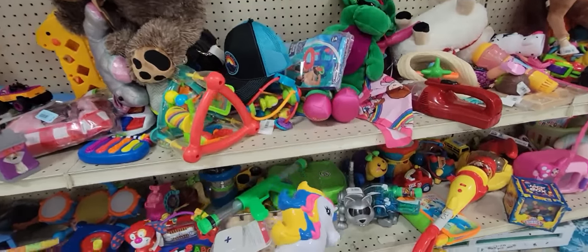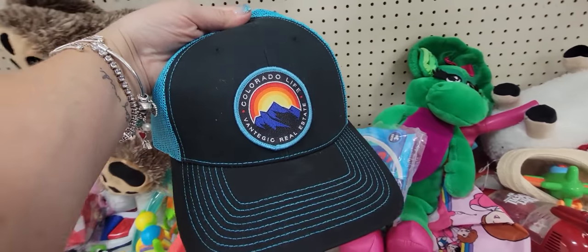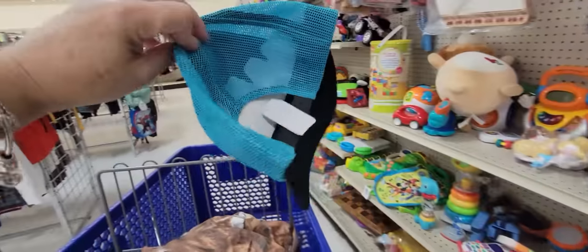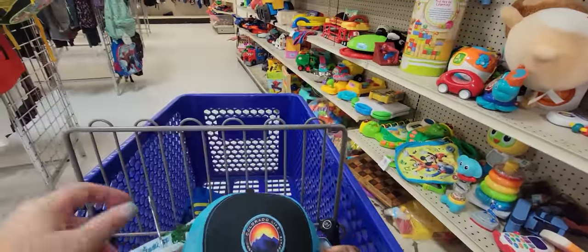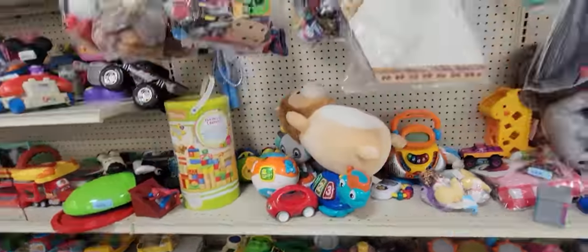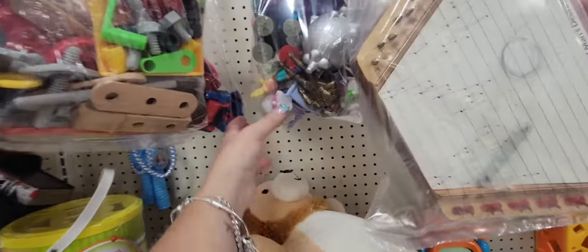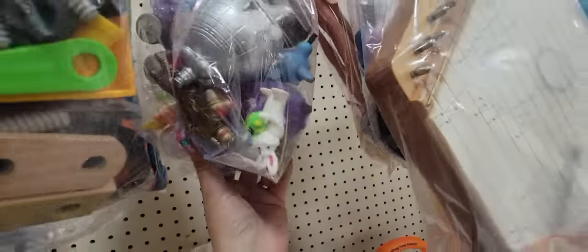It's a bubble wand! What's his hat - Colorado Life! I kind of like that, it's a new hat - good little souvenir. I always look for souvenirs at thrift stores whenever I go on vacation. Look, there's Hey Arnold right there!